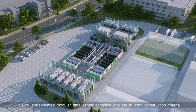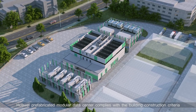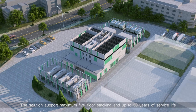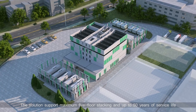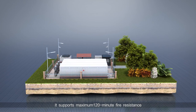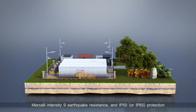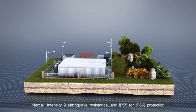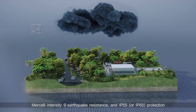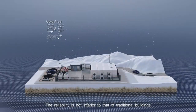Huawei Prefabricated Modular Data Center complies with building construction criteria. The solution supports maximum five-floor stacking and up to 50 years of service life. It supports maximum 120-minute fire resistance, Mercalli Intensity 9 earthquake resistance, and IP55 or IP65 protection. The reliability is not inferior to that of traditional buildings.